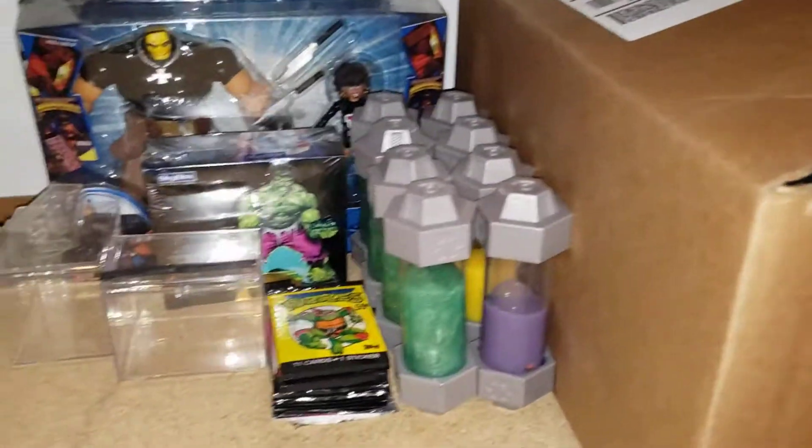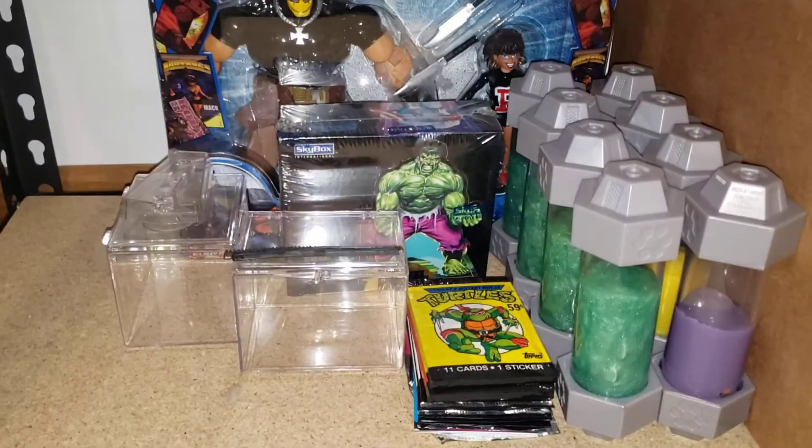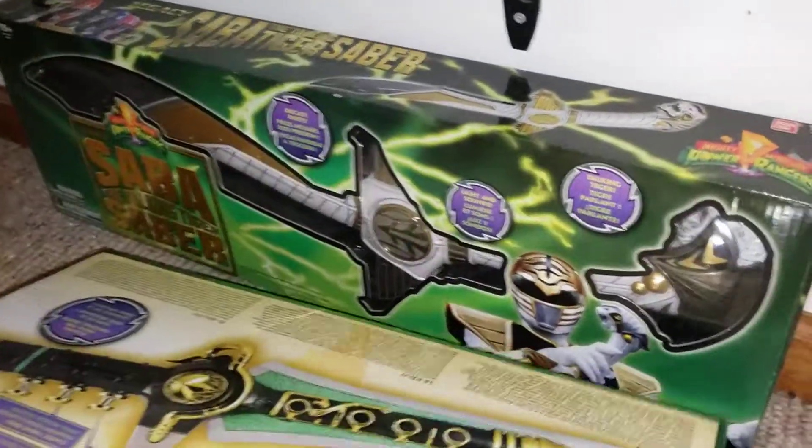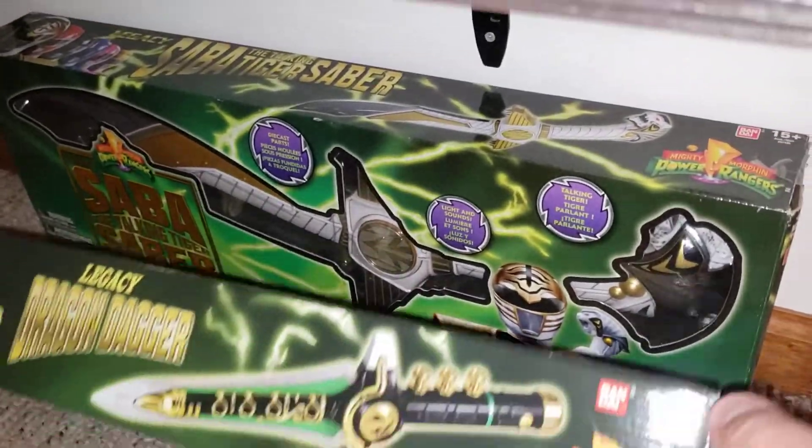Just some knick-knacks over here. Also, as a little sidebar: I do have the Turtle Blimp, and I also have the Legacy Dragon Dagger and Saba. My plan is to hang them on the wall eventually, but I haven't really decided where yet.